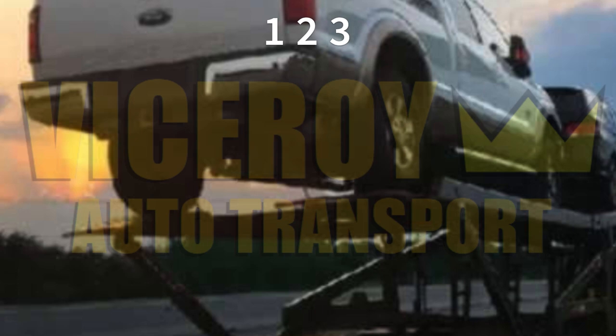Getting a car shipped is as simple as 1-2-3 with Viceroy. Here are some easy steps to follow.